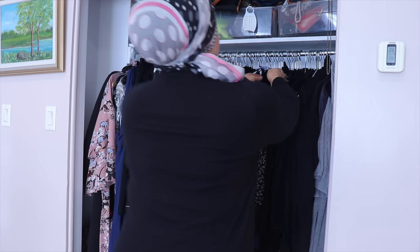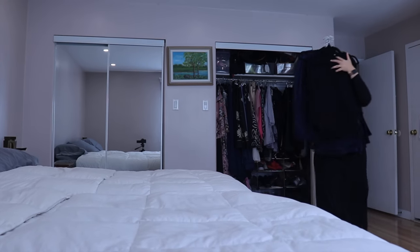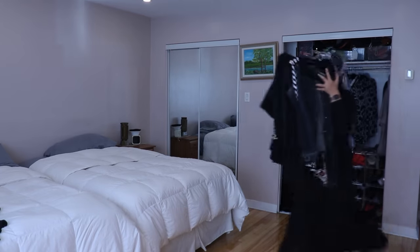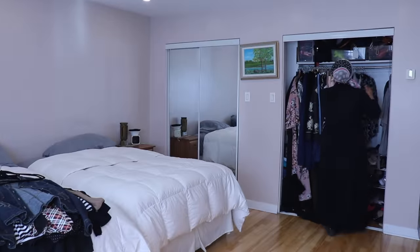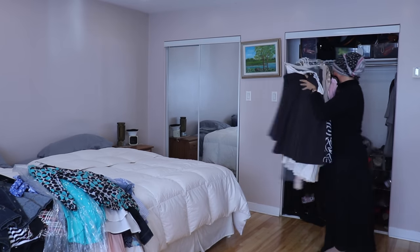Once both doors are removed I start emptying the closet. I take out my clothes and put them on our bed. I try to make small piles so I can go through them when I purge, because my goal today is not only to clean out my closet but also to declutter and organize it.